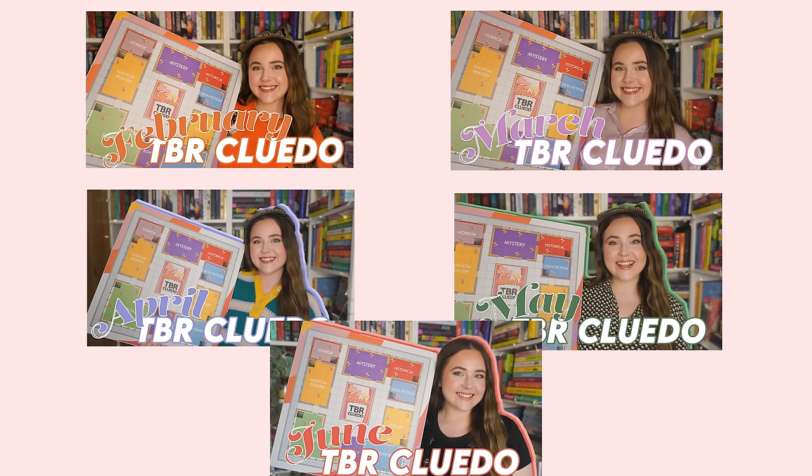Let's talk about how TBR Cluedo is going. I don't read every TBR Cluedo book on time. There was one in January, and I'm not including July's since it's still ongoing. So I'm only including five months — February to June — in these stats. Out of the 30 books that were on TBR Cluedo in those months, I've read 26. There are only four books that appeared on TBR Cluedo that I have not yet read, which I think is pretty good. I only read 15 of those in the month they were supposed to be read — all others were only one month after, apart from one book that was two months after.